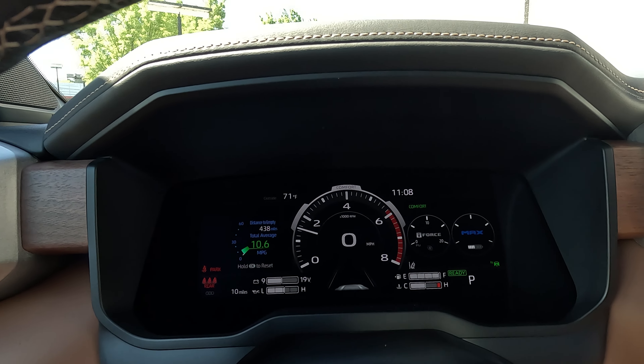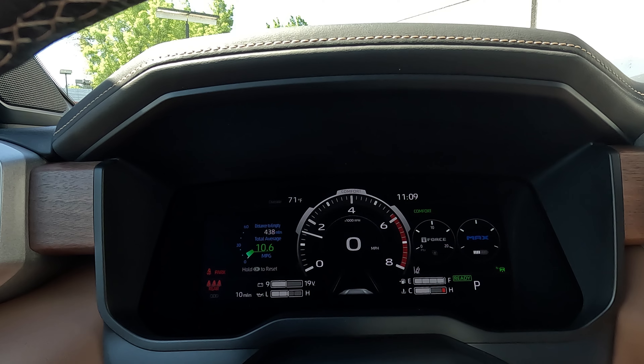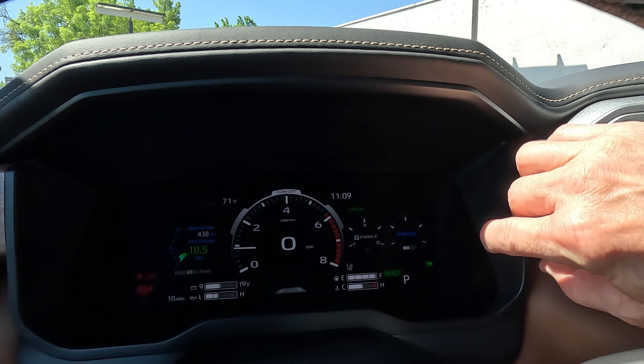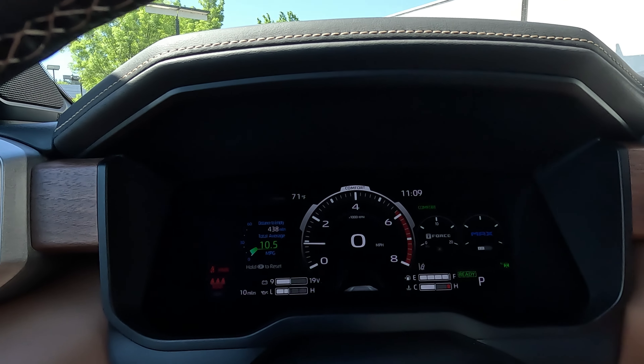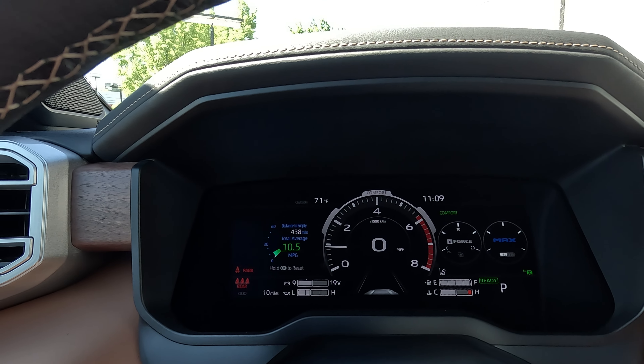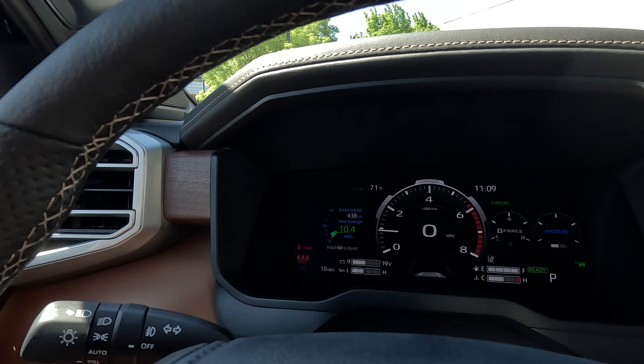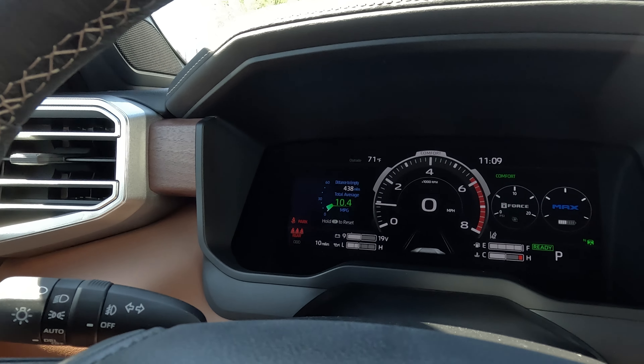This is your digital cluster — all 1794 Editions come standard with the digital dash. In here you have the ability to customize the right side of the screen, and on the left-hand side are the standard screens you'll see on all Tundras.